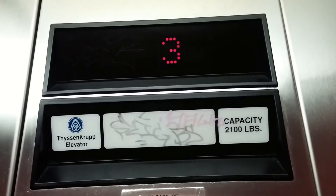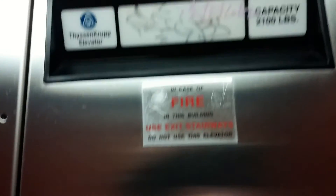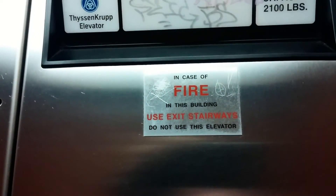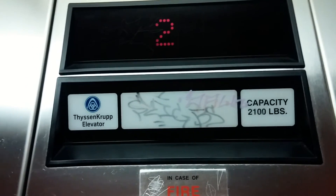This elevator is a Dyson crop, which is Dover. In case of fire use stairs, don't use the elevator. So there's Dyson crop, which is a Dover.